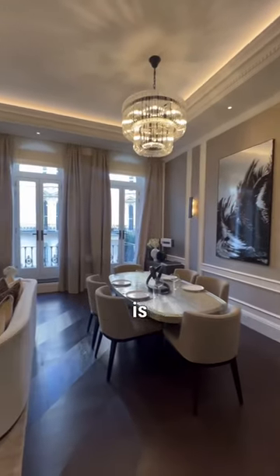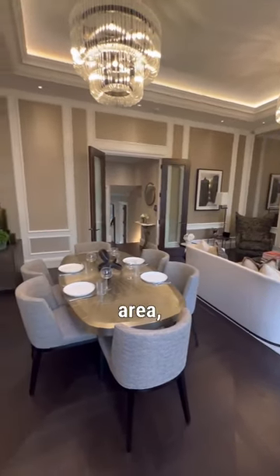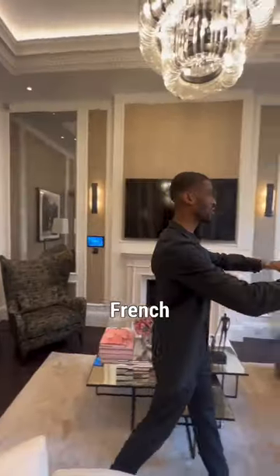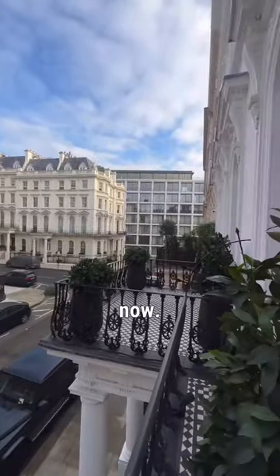Wow, this is beautiful, right? You have your open plan dining area, a home automation system — what does that control? Heating, lighting, music, security, TV — you name it. Three French doors leading out to the terrace. Stepping out... oh, how pretty!